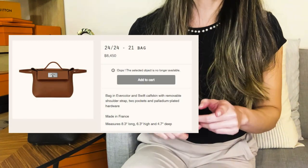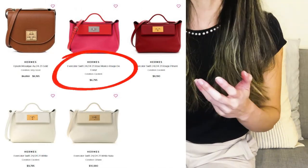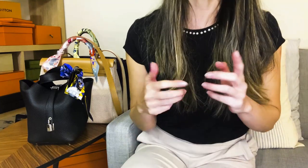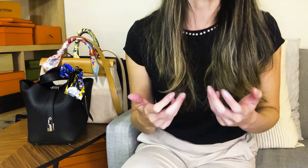The 24/24 bag in size 21 is another I would consider buying pre-loved, because you can get it for anywhere between $1,000 to $2,000 below retail. It's not a cheap bag from the boutique — it literally retails for about the same price as a Mini Kelly at around $8,500. But you can typically find them up to $2,000 under retail.